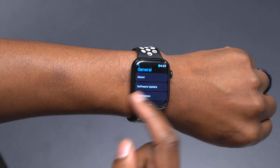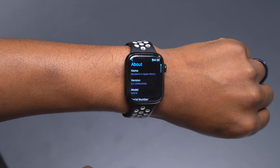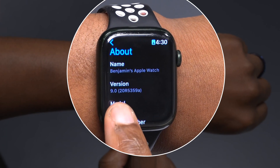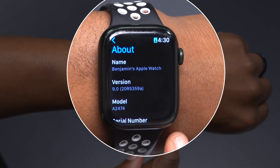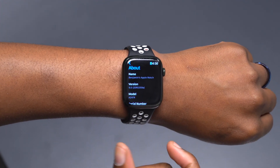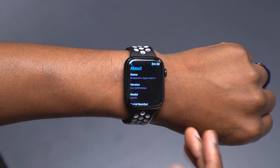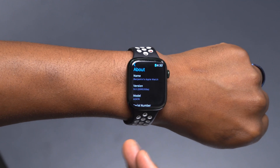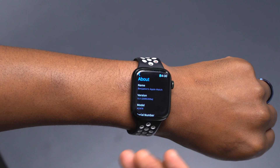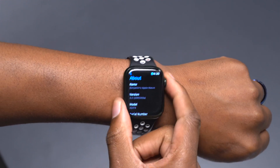You can see in the about section that the build number is 20R5359A. This is the second consecutive A build for WatchOS 9 beta, which goes to show that stability is improving — Apple is really focusing on optimization and bug fixes.